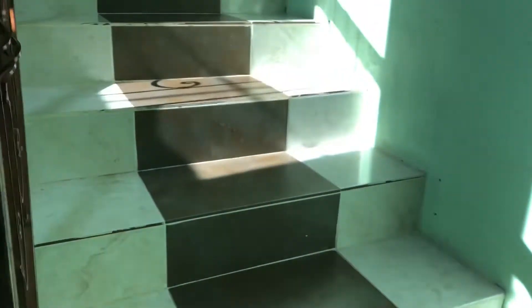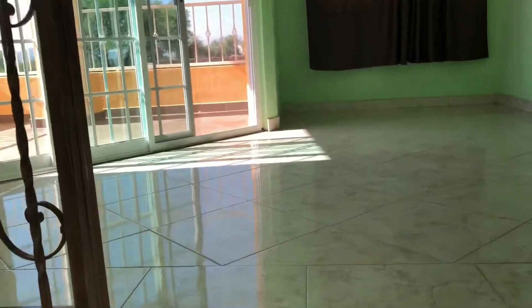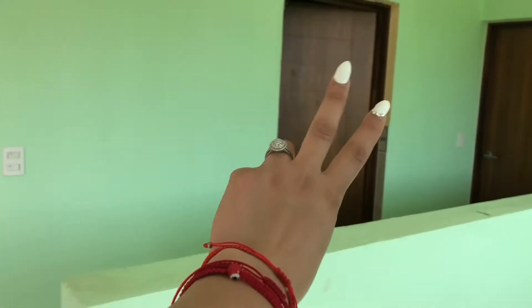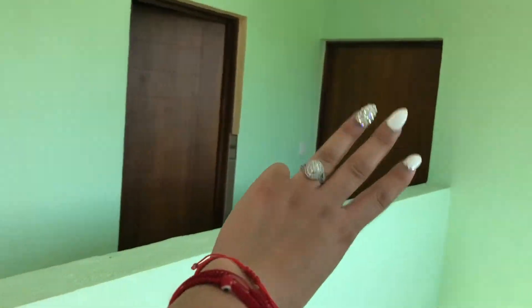So now let's go ahead and go upstairs. These stairs are a hassle — this is the only thing I hate about having a two-story house. Alright, so that's room number one, restroom two, and room number three.